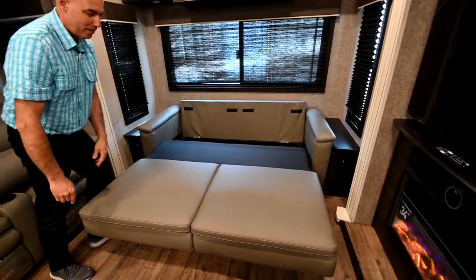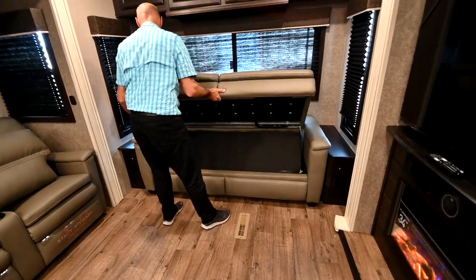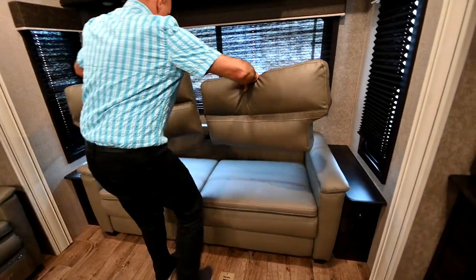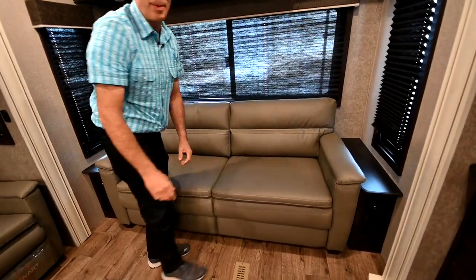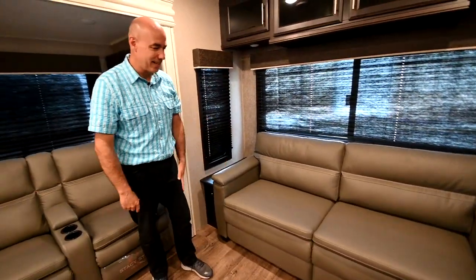When it's time to convert it back — pop that up, lift this up, this goes in, this goes in, and your back cushions. Boom. Five, ten seconds. Easy, easy, easy. And I did it myself.